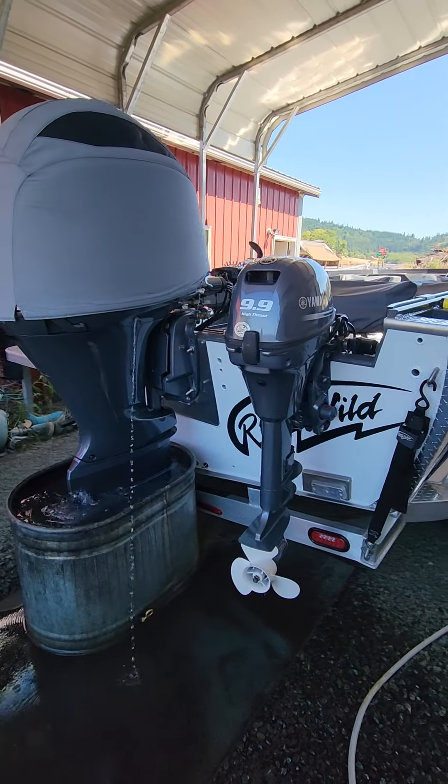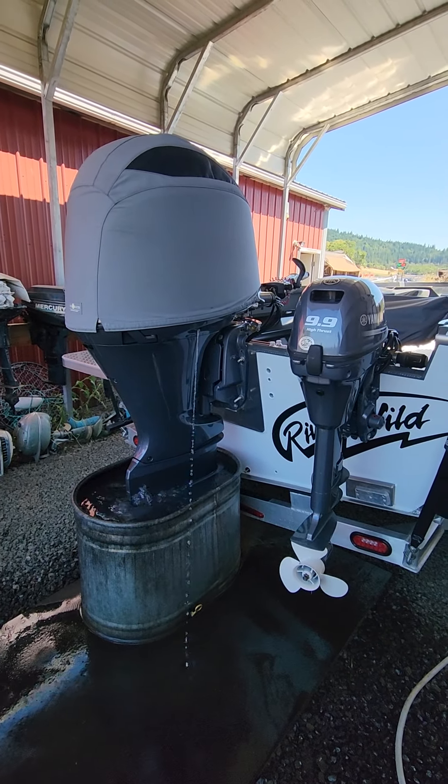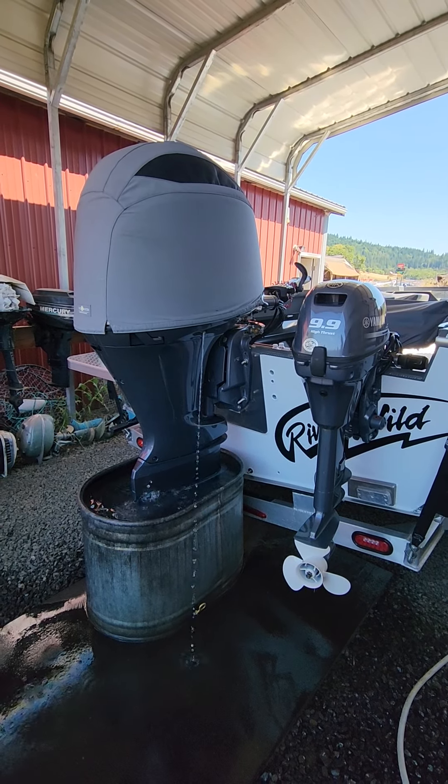He did the service on the 99 so that didn't need to be done, just the 200. But everything's working like it should and he's good to go for another 100 hours.